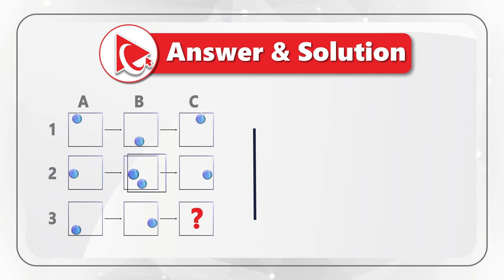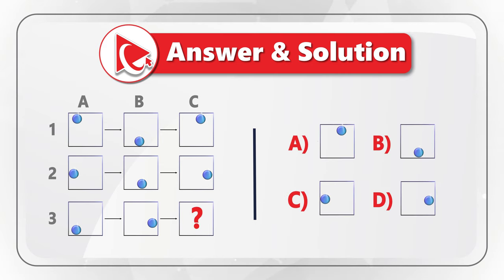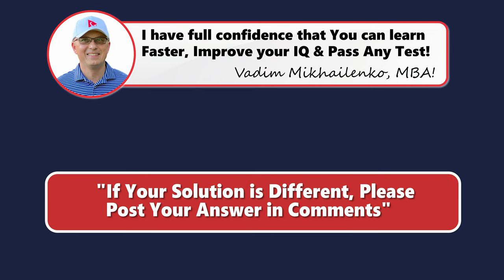Let's confirm this pattern by looking at row 2. In object A2, the ball is against the left wall, then it moves toward the bottom wall, bounces, and moves toward the right wall. Knowing the pattern, the ball in row 3 moves from position 1 to position 2 and then to position 3. So the correct answer is choice C. Please share tips on how to solve these problems in comments.